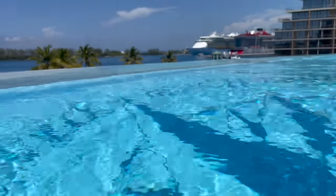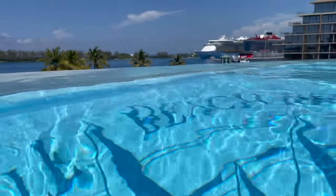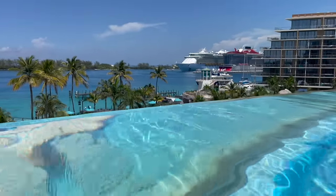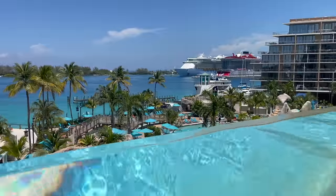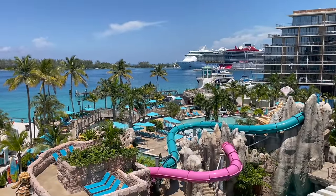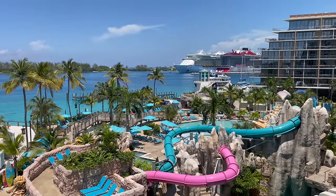An amazing feature of this resort is the absolutely stunning infinity pool. It did take us a little while to find the stairs that lead up to it, but once we did — the view was breathtaking. You could see the cruise ships from there. It is adult only, and there were ample lounge chairs, so if you want an adult-only area away from the water slide and lazy river, the infinity pool area is the place to be.